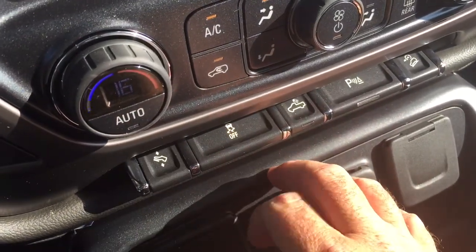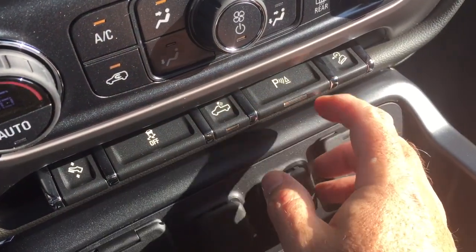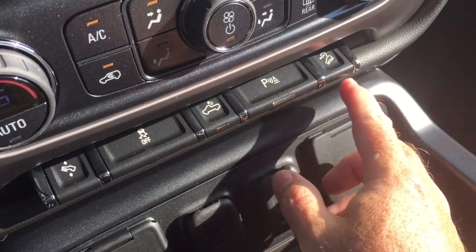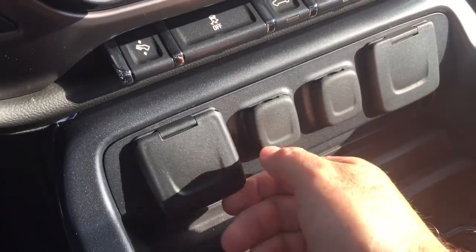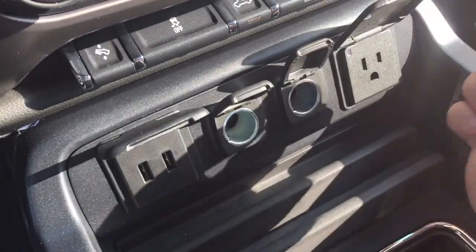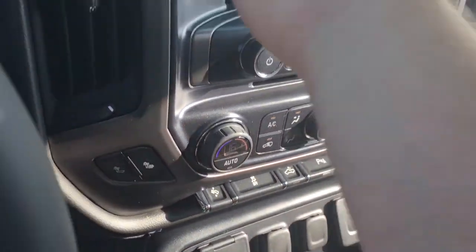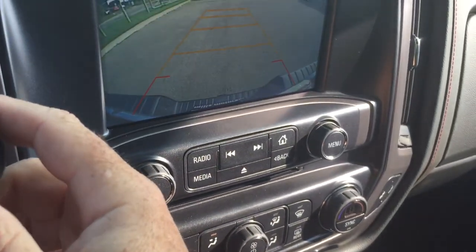You also have traction control, LED lights for the rear of the truck, ultrasonic parking sensors, hill descent control, and for connectivity a pair of USB ports, two 12-volt outlets, and a three-prong outlet — all the power you could ever need.